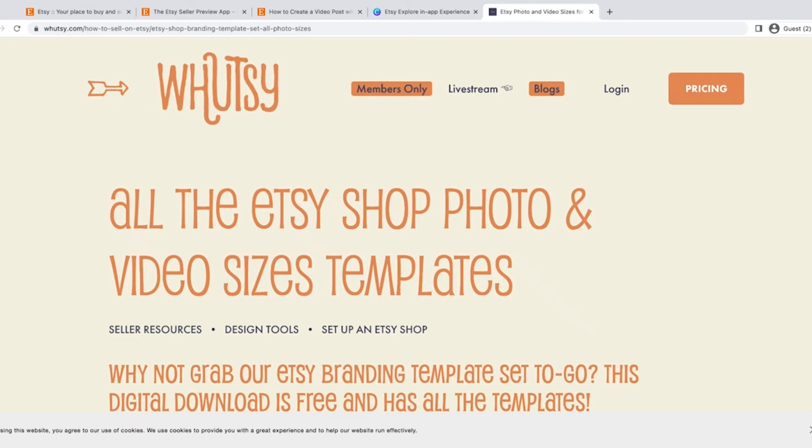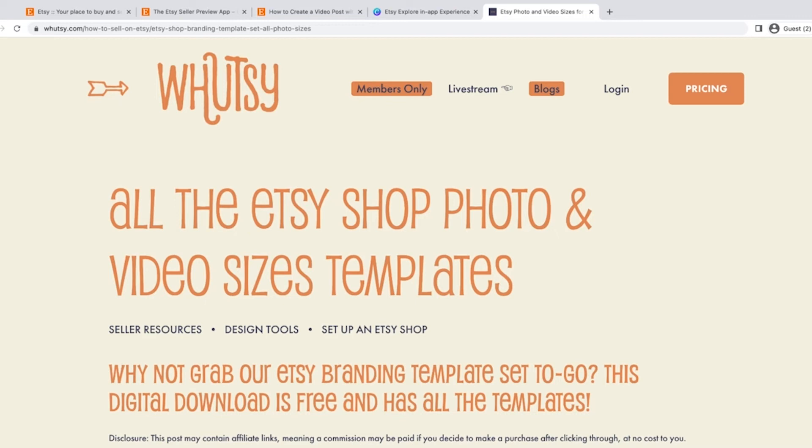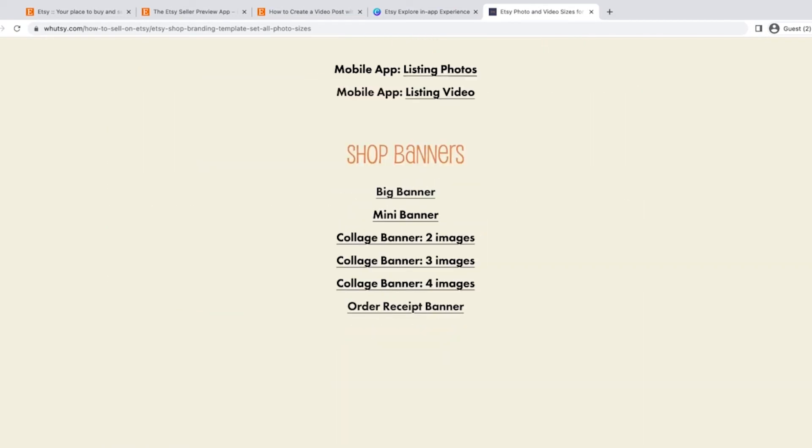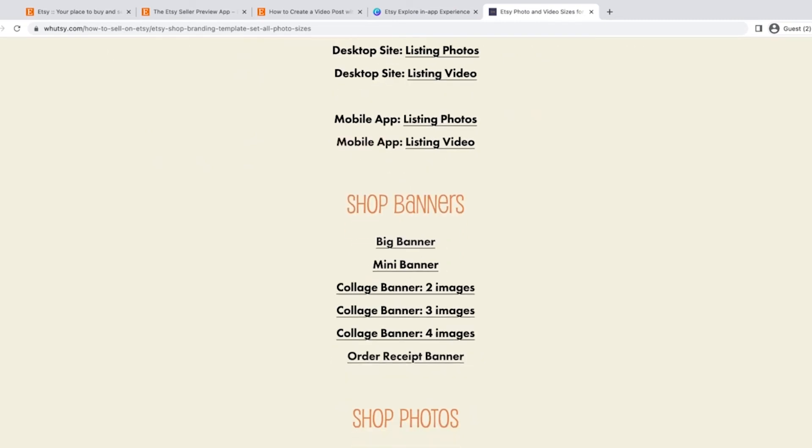Canva seems to be the easiest way to share a template that you can reuse on any device — the Canva app is on your phone, iPad or tablet, and computer. To get the template, you can find it on my blog at whatsy.com — go to Blog, Seller Resources, and you'll see the post. I also have a link directly to this post and to the template in the description below. The post has all the templates in Canva, so everything you need for your Etsy shop — banners, listing photo sizes, and more.